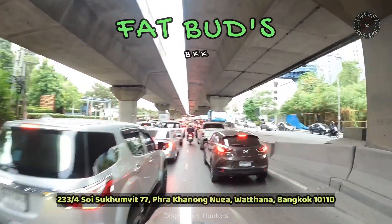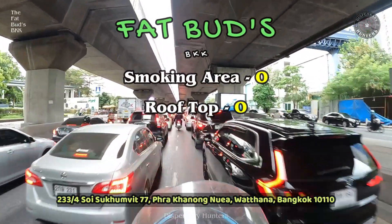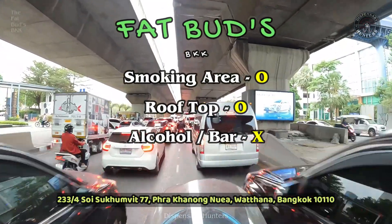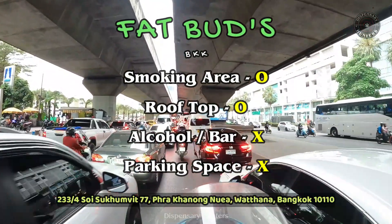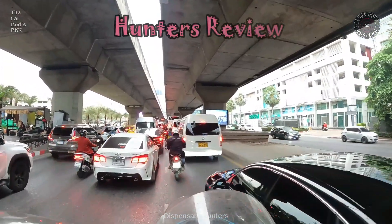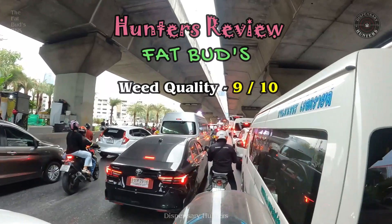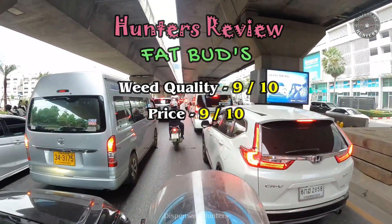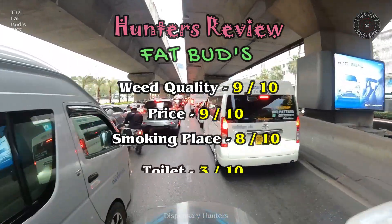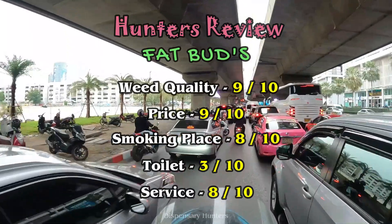Now we'll give our review for the Fat Buds. Categories assessed: smoking area, rooftop, alcohol and bar, and parking space. This is our personal opinion: quality of weed was a 9, price was a 9, smoking place was an 8, toilet was a 3, but the service was an 8.